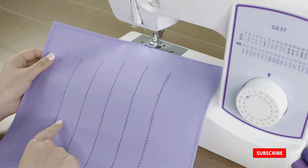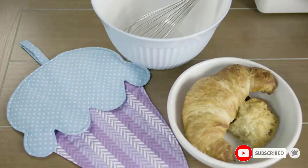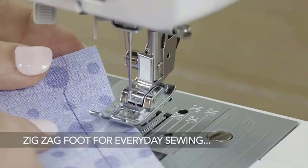Included accessories with the GX37 are six sewing feet, a needle set, bobbins, an instructional DVD, a manual, and more.